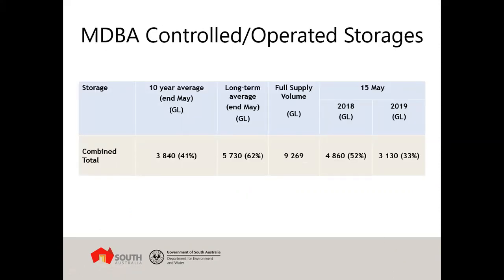In terms of the volume of water currently held in storage, as of a couple of days ago there was around 33 percent held in Murray-Darling Basin Authority controlled storages — that is Lake Victoria, Hume, and Dartmouth Reservoirs. The same time last year was 52 percent, and the long-term average for end of May is around 62 percent. We're well below the long-term average storage volume, and that is part of the reason why all states have announced low water availability and low water allocations at the commencement of next water year. Depending on the entitlement type, in some cases there is currently no allocation against those entitlement types.